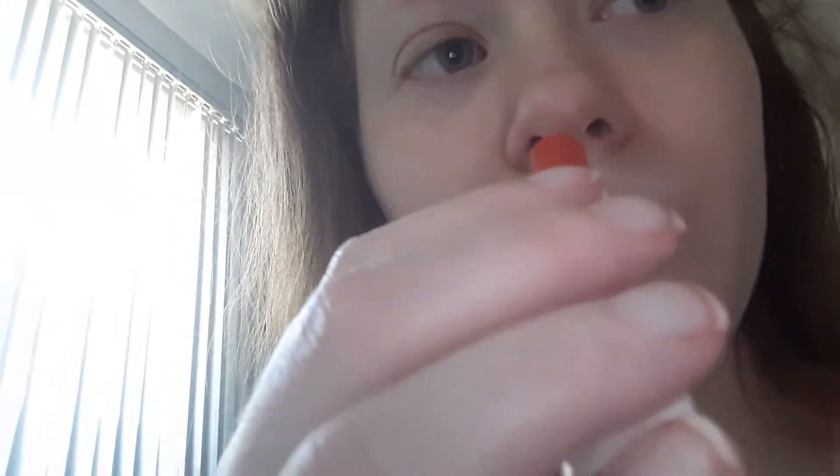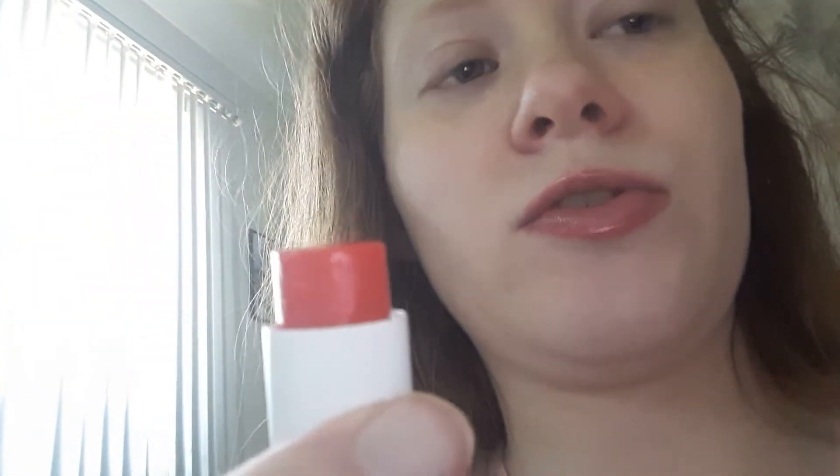It does have a sweet strawberry scent. It's not strong. It's not bothersome. If you don't like scents, you may not like it.